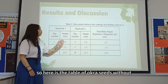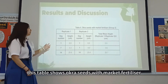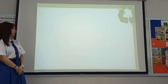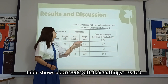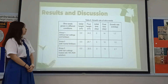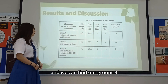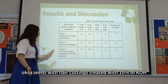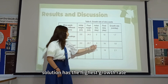Here is the data table for okra seeds without hair cuttings and fertilizer. This table shows okra seeds with market fertilizer. This table shows okra seeds with hair cuttings treated with 10% potassium hydroxide, which had the highest growth rate. Group 3 — okra seeds with hair cuttings treated with 10% KOH solution — achieved the highest growth rate.